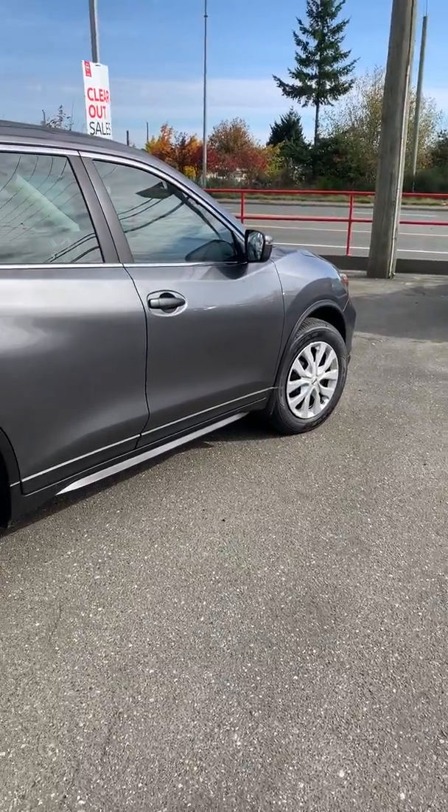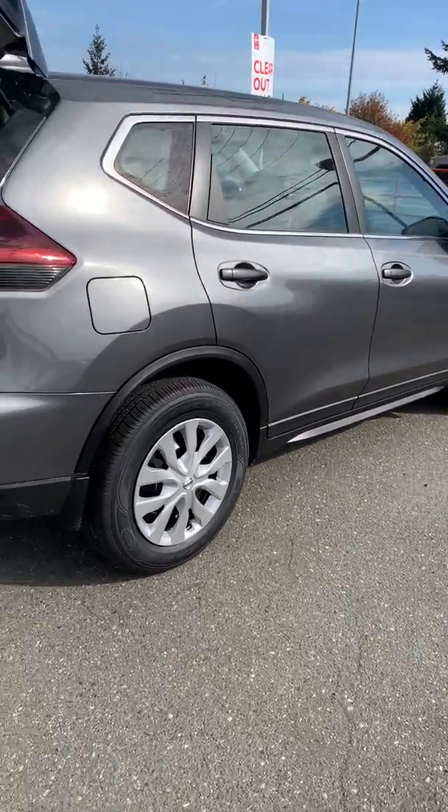I hope you can make it in and test drive one of them. They are the Insurance Institute of Highway Safety's number one top safety pick.